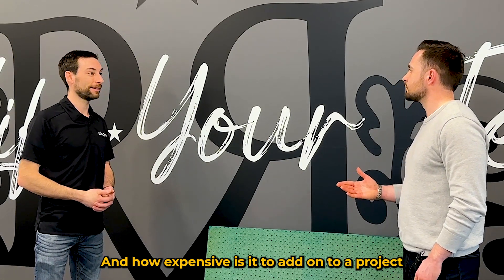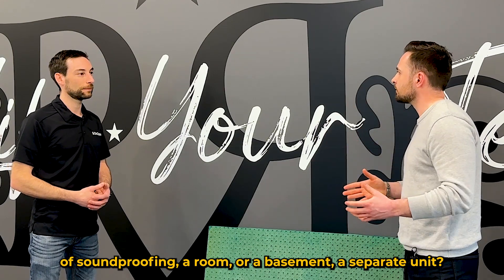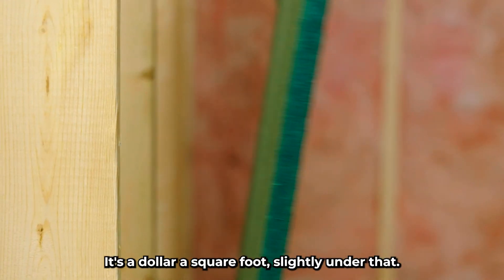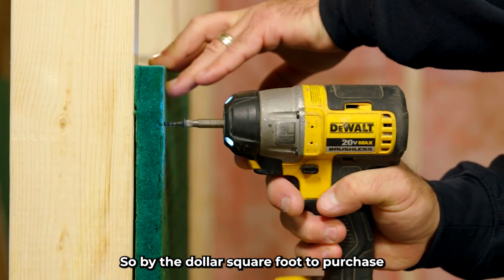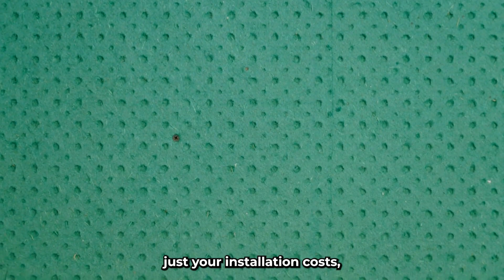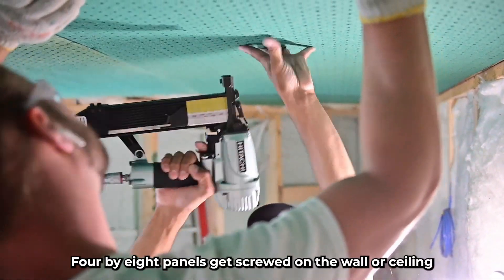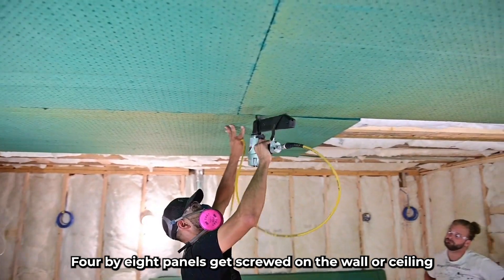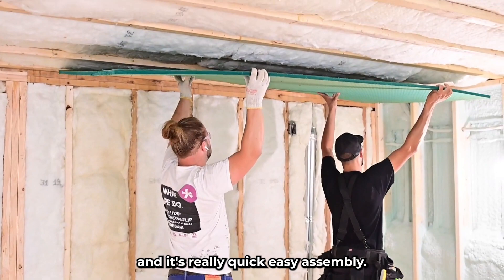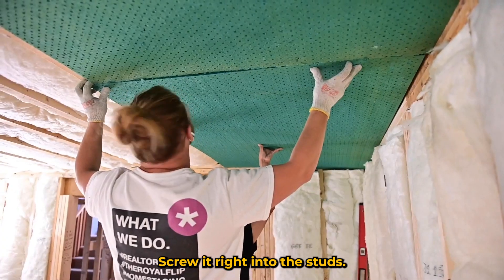How expensive is it to add soundproofing to a room, basement, or separate unit? It's about a dollar a square foot to purchase, slightly under that. Installation is straightforward — it doesn't need to be mudded or taped like drywall; there's no special treatment. The 4x8 panels get screwed on the wall or ceiling, or just laid on the floor and stapled down. If you're doing it on a wall, you put it over the insulation and screw it right into the studs.